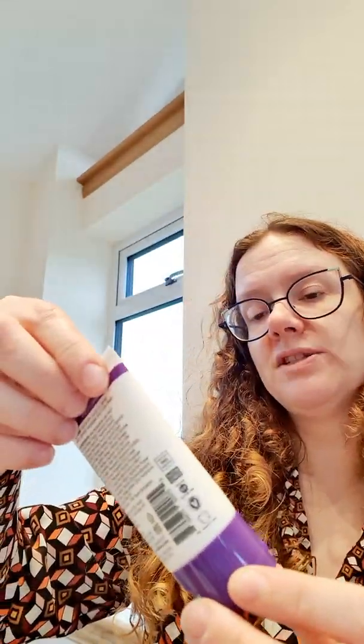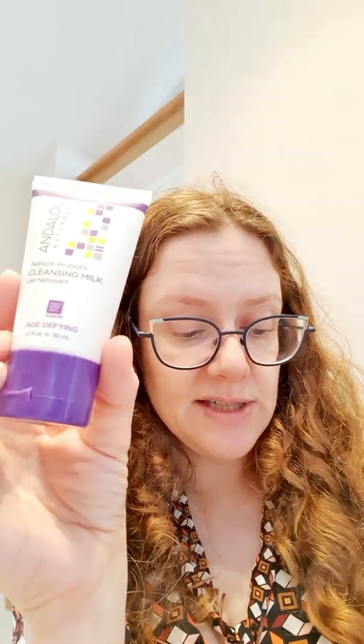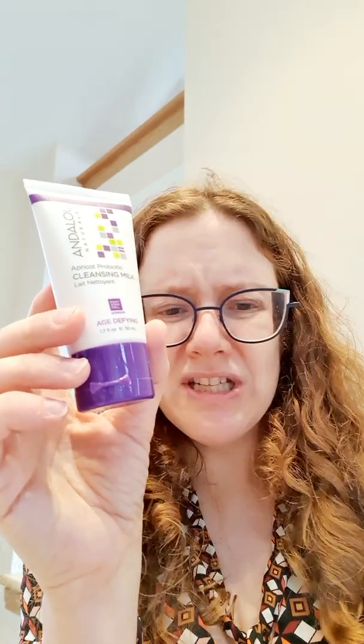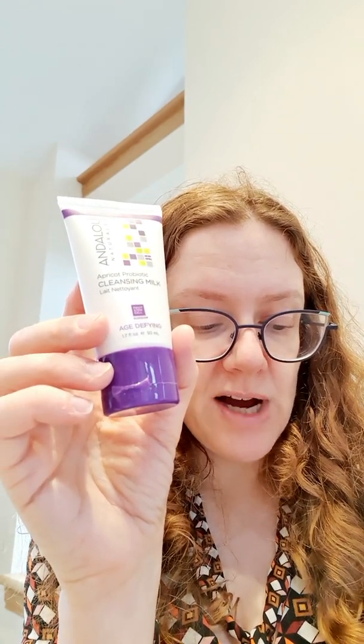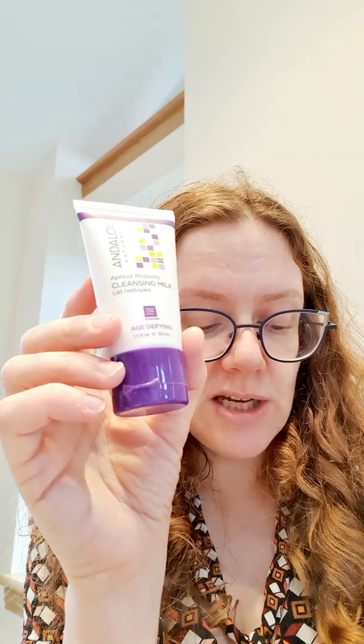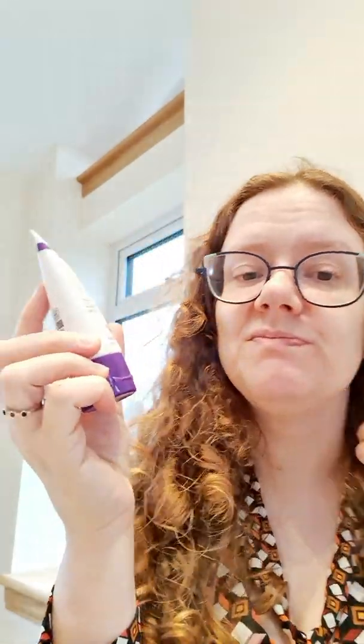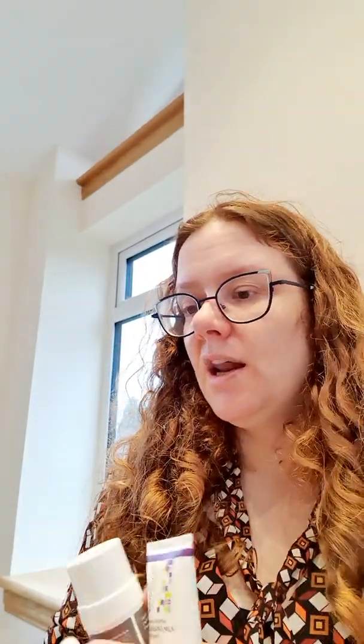The last product is the Andalou Naturals Apricot Probiotic Cleansing Milk. It features a fruit stem cell complex, CoQ10, and a skin-friendly probiotics blend with apricot and borage oils to gently loosen and remove makeup and impurities, rinsing away dull surface cells without drying — for a glowing, rejuvenated complexion. It says 'age defying' as well. Interestingly, no price is listed — it says MSRP non-applicable. So totalling Box 2, we're looking at over $100 worth of products.